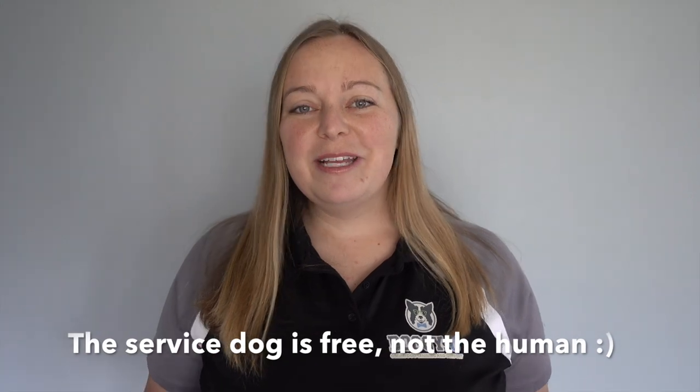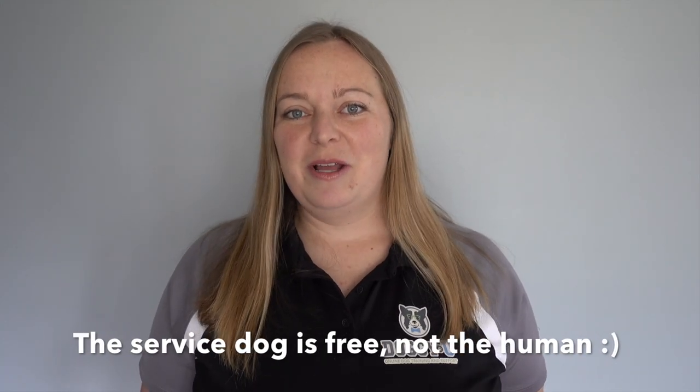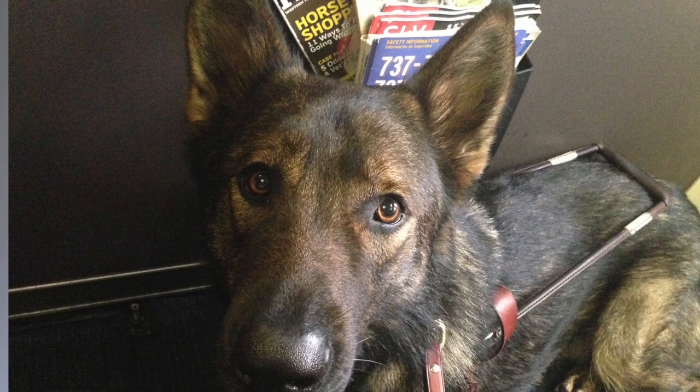Hi guys, this is Laura from DoggieU, and today we are going to answer the question: where does your service dog or emotional support animal fly when you're on the plane? Everyone knows that persons with disabilities can fly with their service animal or ESA for free. What they don't know is where is that dog going? Is the dog going to get its own seat? Is it going to fly underneath the plane? The answer is no — it rides right at your feet.